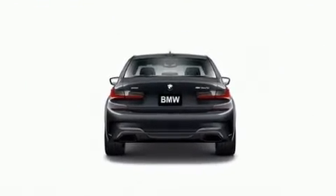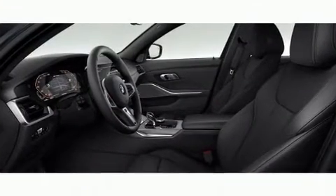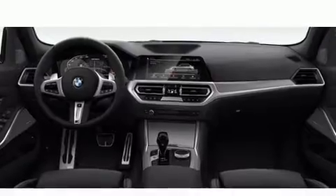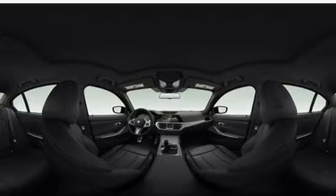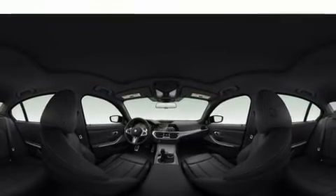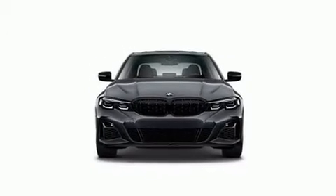A wealth of standard features means that you no longer have to sacrifice, such as remote keyless entry, variably intermittent wipers, a built-in garage door transmitter, a power seat, an outside temperature display, automatic dimming door mirrors, heated door mirrors, and cruise control.